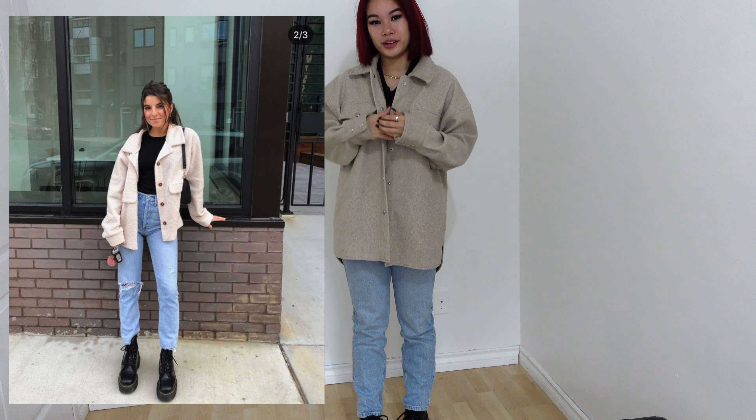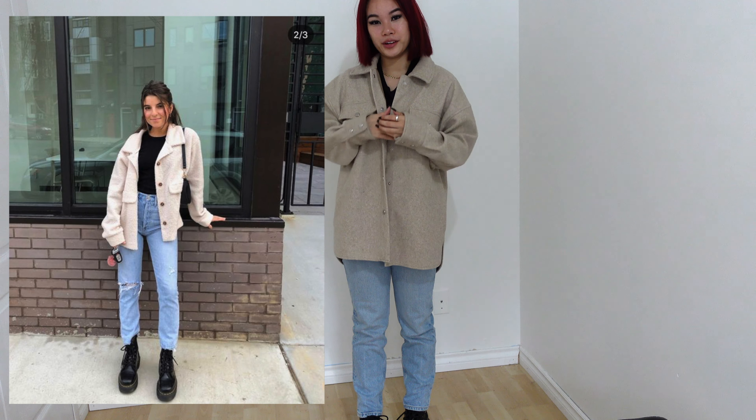This is the next outfit. It's more of a summery outfit, which is not really in season right now, but I thought it was super cute. This top is from Shein, the same jeans from Urban Outfitters, and then these are Nike Flyknit Air Forces, I believe.